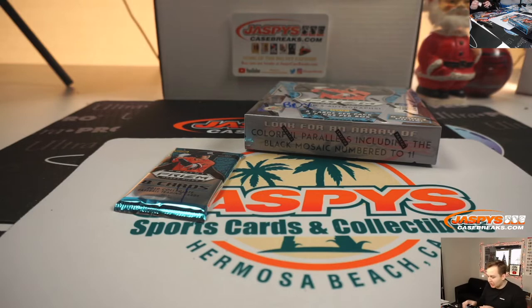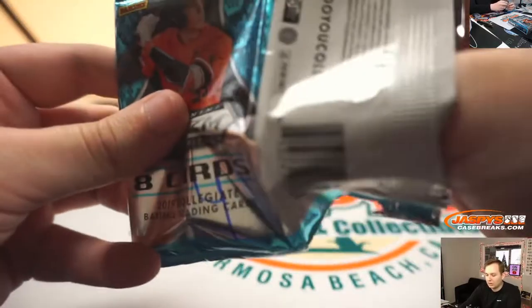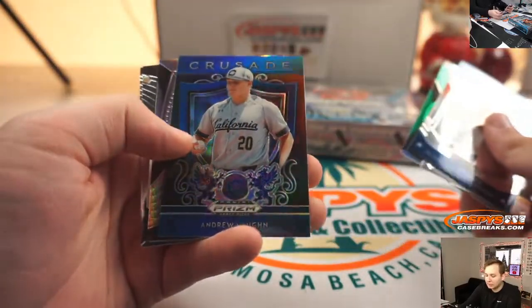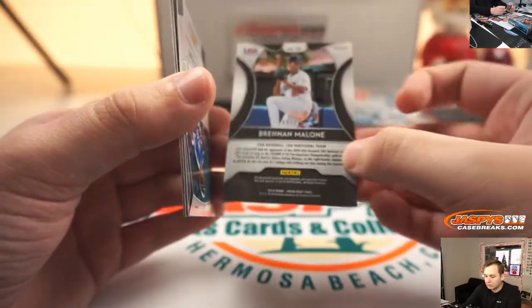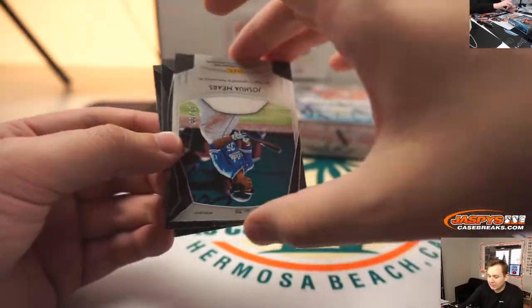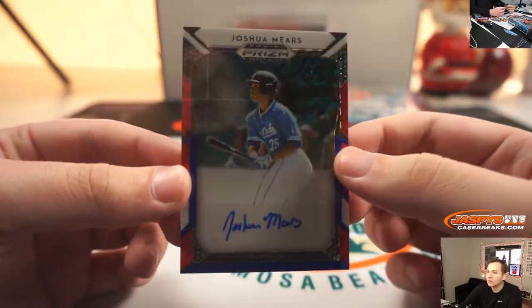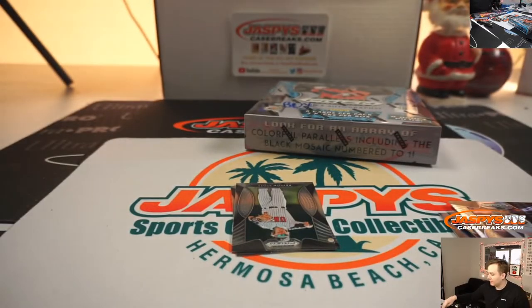Last pack is for Josh, and then we got Brandon's full box. Pack four. Got an Asin Nunez, blue Andrew Vaughn Crusade, there's a Brennan Malone number to 75. This is for Josh M., and the autograph is numbered 81 of 99 — Joshua Mears. Numbered auto there for Josh M. Thanks for getting in.